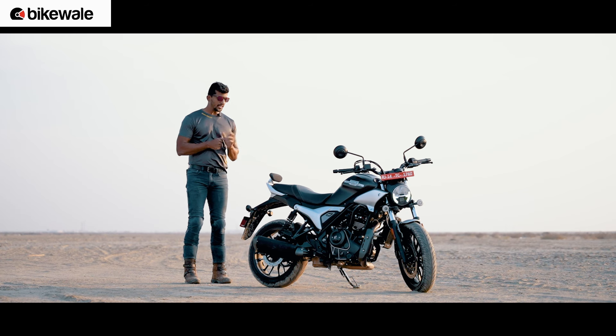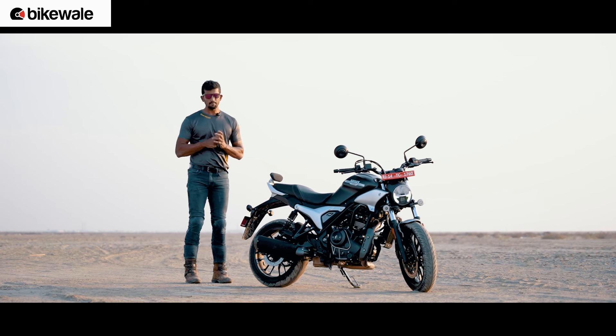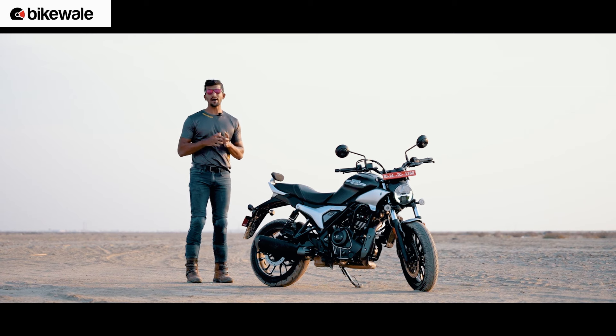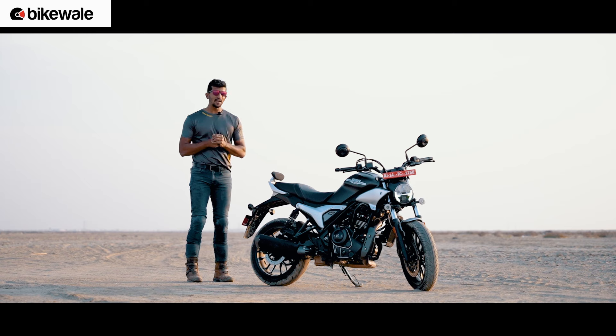Before I give the final verdict of the Hero Maverick 440, you need to know a few things. I didn't get a chance to ride this bike in city traffic conditions, and I also didn't get a chance to ride it on bad roads. Being just a first ride, we also didn't get a chance to test the fuel efficiency of the Hero Maverick 440. But we will get an opportunity to test all of this when we get the bike in Bombay for multiple days.